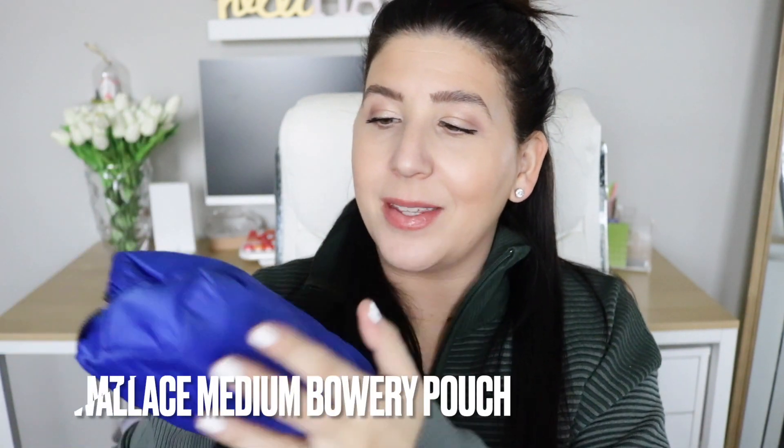Another honorable mention from MZ Wallace is their new release, the medium Bowery pouch. I love it because it's soft like the Bowery material. Inside, it surprised me — there's a hidden zippered pocket where you can put some valuables, and when you open it you have a ton of space. It's released in a bunch of different colors, has a gunmetal zipper and a little leather zipper pull. Definitely on the higher end but one I've been loving this year.